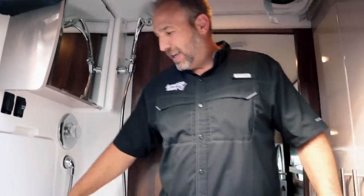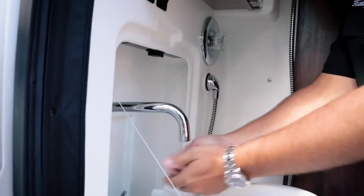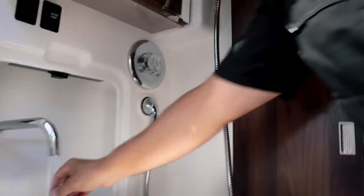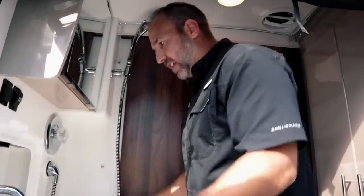Here's where you brush your teeth and spit into the sink — it does some pretty good space saving. You have a light in here and a water pump switch so you don't have to get someone to turn it on. There's a nice mirror and a medicine cabinet.